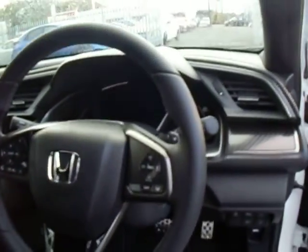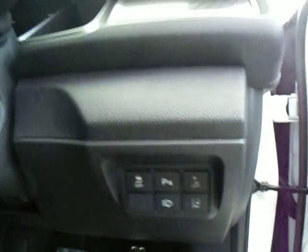Moving to the front of the car, it comes with a multifunction steering wheel. You've got cruise control, automatic wipers and headlights, traction control, lane assist, and headlight washers.